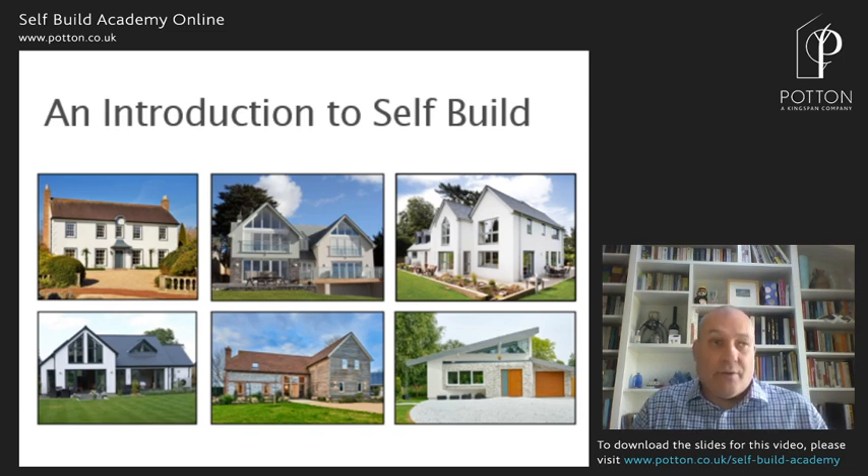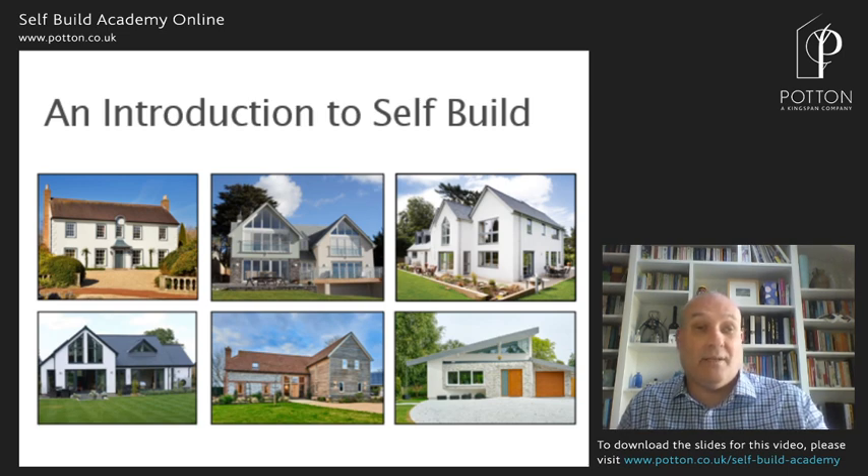So that's a quick run-through — an introduction to self-build. The full live version of this talk normally lasts about four hours with a couple of guest speakers. Today it's been about 50 minutes. I hope it's been useful and interesting, and I hope you feel inspired to carry on and learn more from the rest of our Self-Build Academy. Many thanks — maybe we'll get to see you face to face at our show centre sometime. Thanks, bye bye.